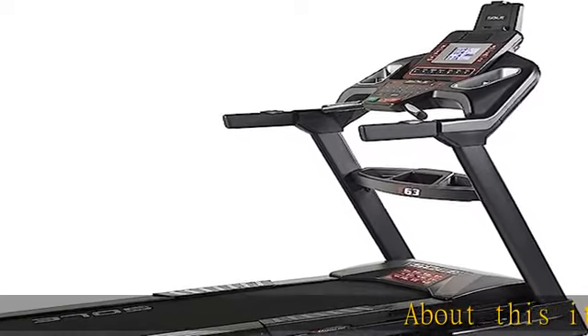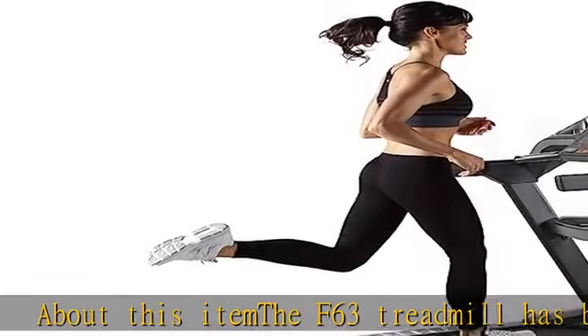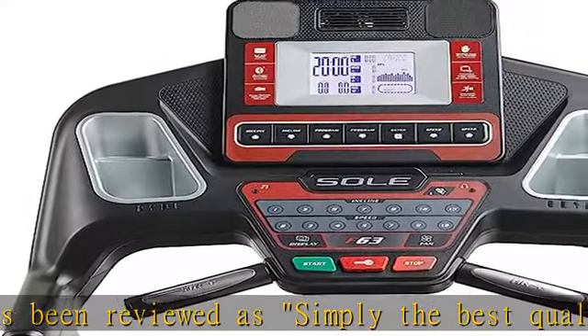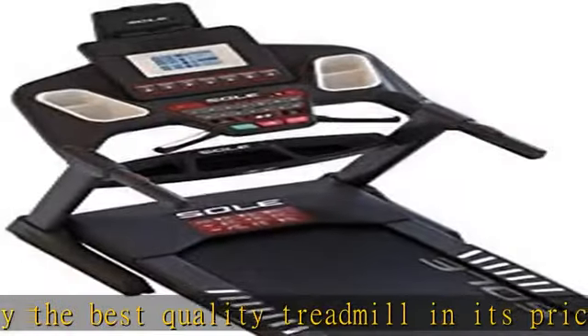About this item: the F63 Treadmill has been reviewed as simply the best quality treadmill in its price range by numerous consumer resources and magazines. Sole builds quality treadmills using the best components, and even at a lower price, the F63 is no exception.